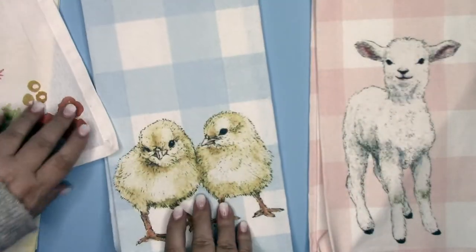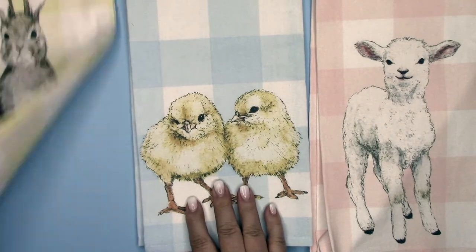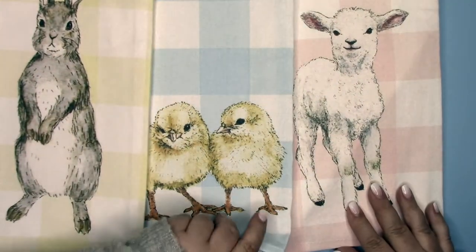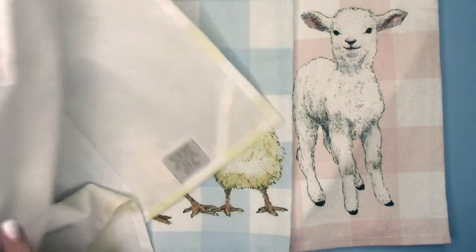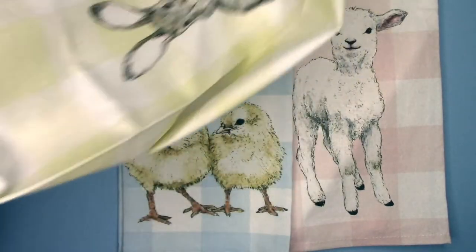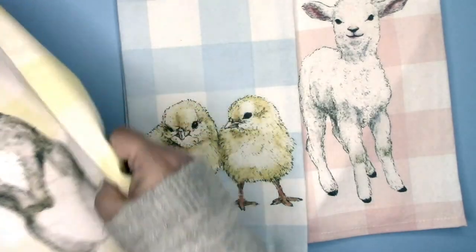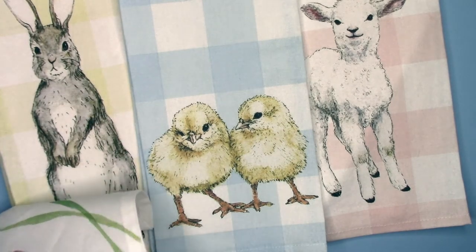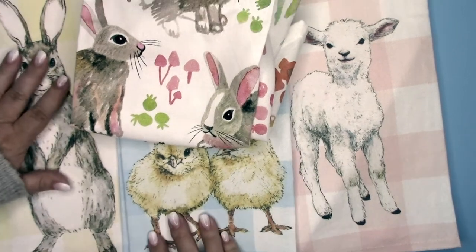Our last one is the little chicks with the blue and white check. The check ones just can't get cuter than this right here. It's plain on one side and lots of check with a chick. So there you have it — four spring towels for your kitchen, or cloth you can use for other things.